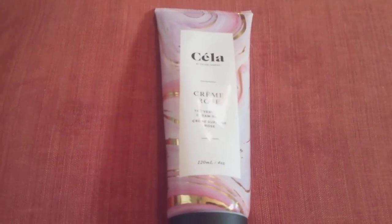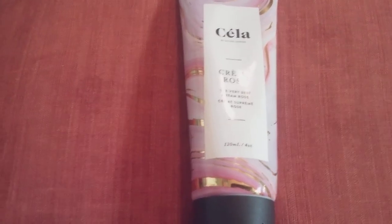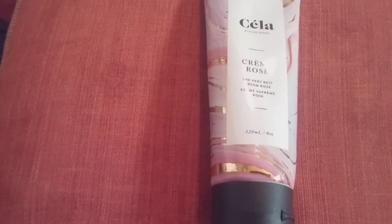Hi friends, family, and newcomers, this is Bridger Earl and this is a review for the Cream Rose by CELA. I got this in my Epsi Glam Plus box number 128.